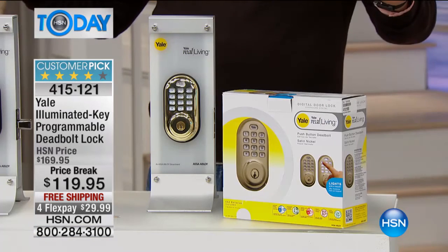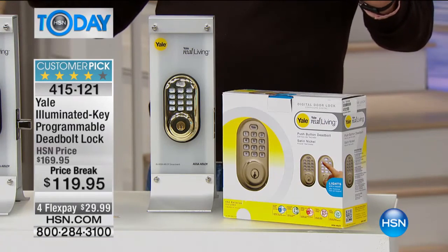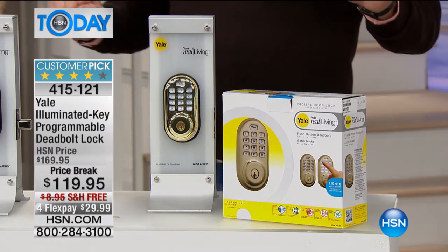Yale are the guys that make the locks for the White House. This is an amazing company. These are deadbolts — probably the most difficult bolt out there to try to open, to try to cut through, unless you have the code or unless you have the key.